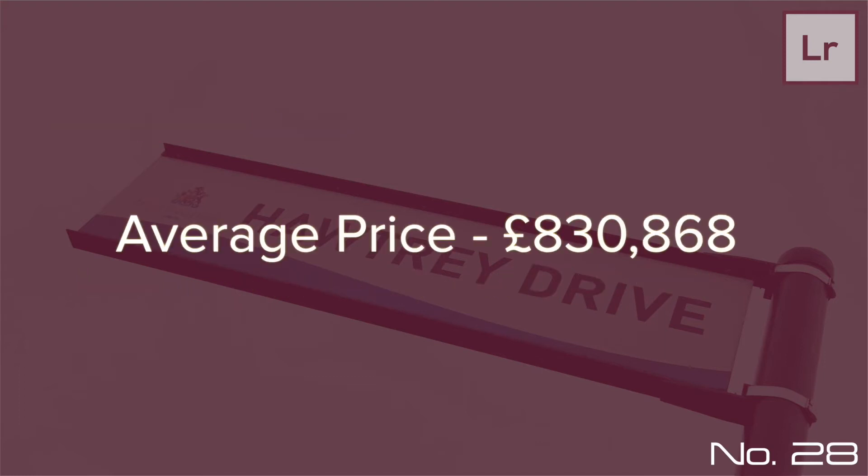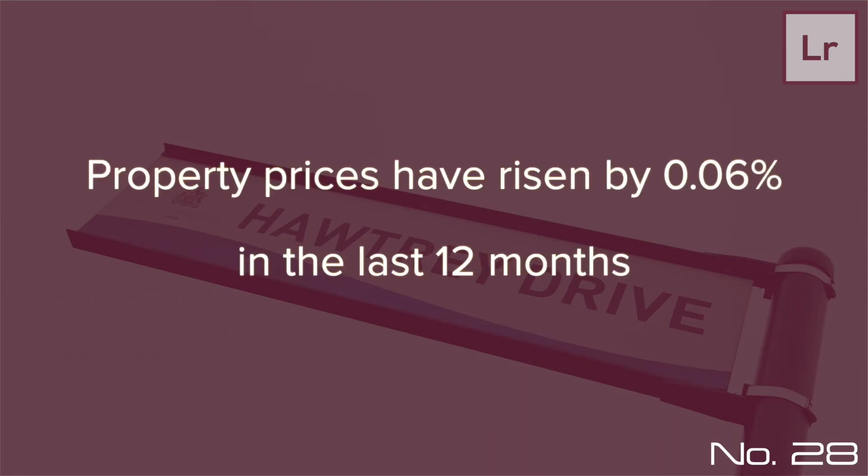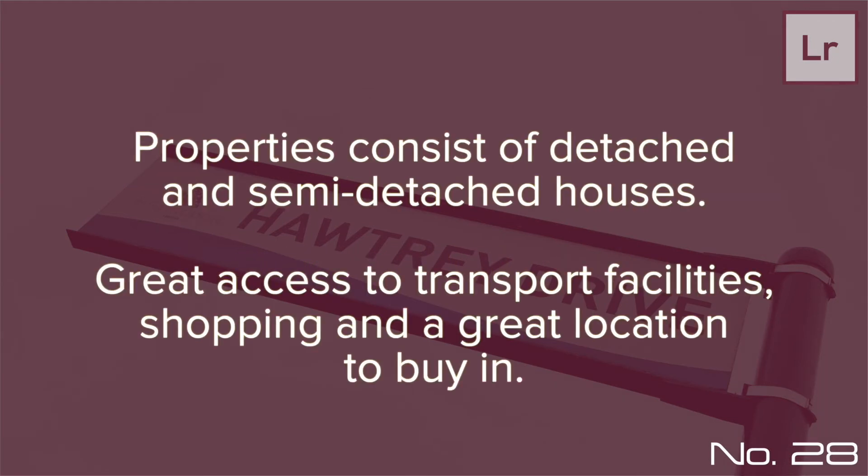The average price for property in Hortree Drive stood at £830,868 in January 2020. This is a fall of 0.58% in the last 3 months since October 2019, and a rise of 0.06% in the last 12 months.